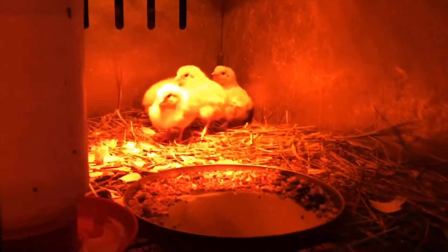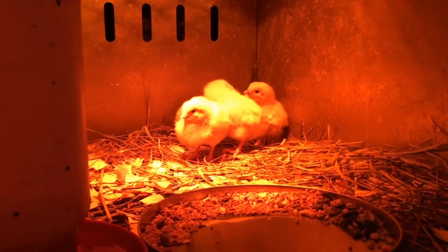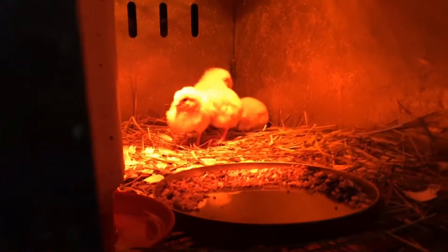And there are the little leghorn chicks. Leghorns are a heritage breed of chicken, but they're a really good layer, so they'll be a nice addition.